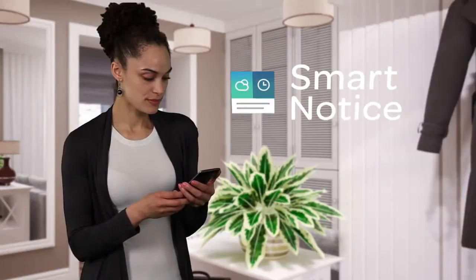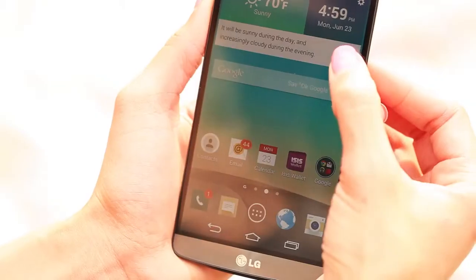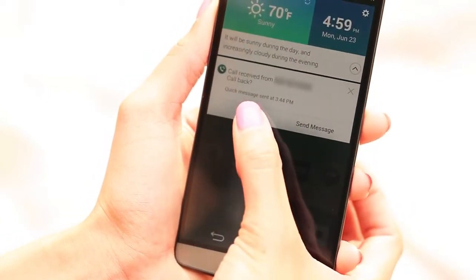With Smart Notice, the LG G3 adapts to your preferences, interests, and schedule based on your pattern or behavior while using your phone.